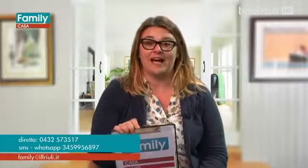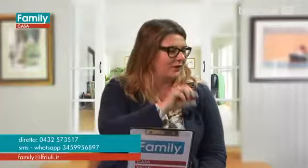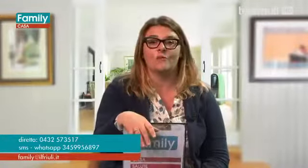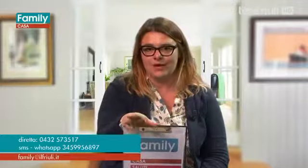Bentornati a Family Casa. Stavamo parlando dei mobili in vetro, delle loro qualità e dei loro punti deboli, assieme a Paolo Tirelli e Marco Indovina, tecnici del CATAS, responsabili rispettivamente dei test sul vetro singolo e sulla struttura del mobile. Ci hanno raccontato come vengono effettuati i principali test, che prevedono l'urto con martelletti di diversa forza, e come ci devono essere condizioni di frattura ben specifiche nei vetri che usiamo nell'arredamento.